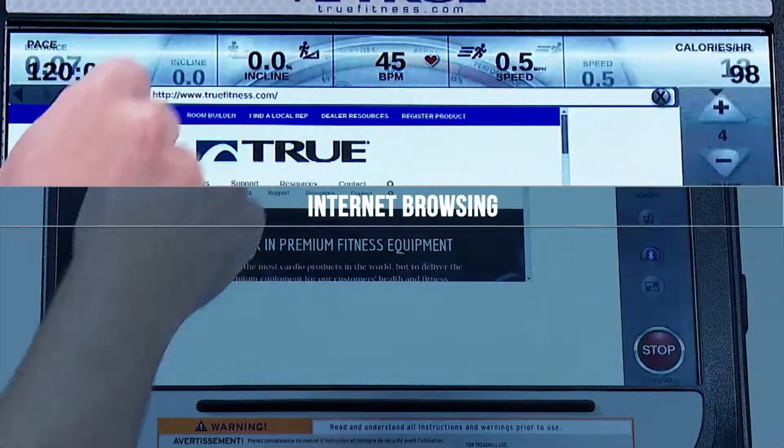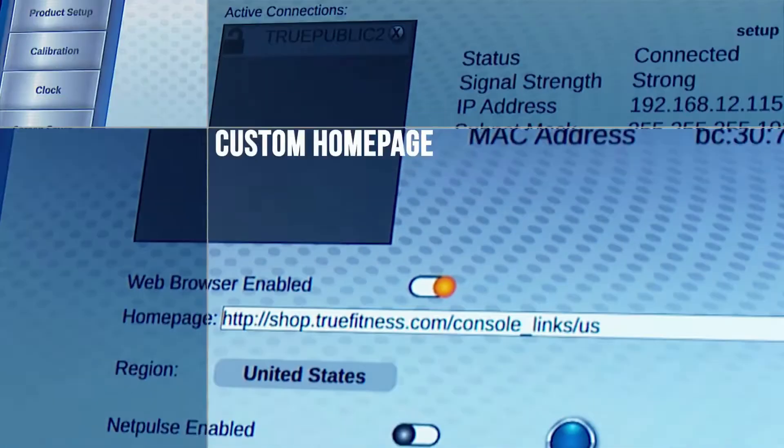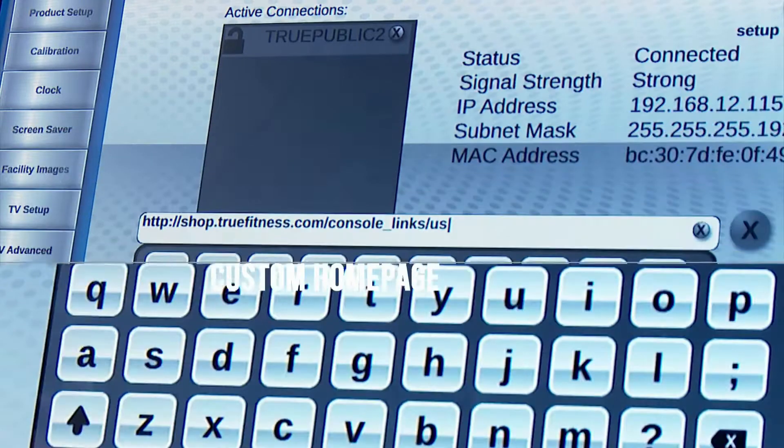Internet browsing can be accomplished by connecting your Transcend Console to Wi-Fi or Ethernet. Increase traffic to your website by directing users to your custom browser homepage.